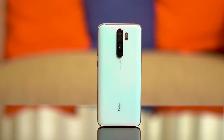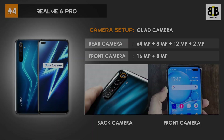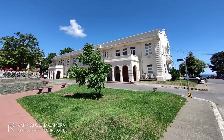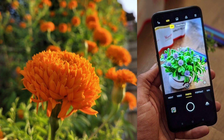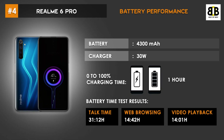The camera is one of the key highlights of the Realme 6 Pro. It has powerful quad cameras with 64MP, 8MP, 12MP, and 2MP on the back, and 16MP and 8MP on the front. The lenses capture good photos with different sharpness levels and retain major highlights. The Realme 6 Pro is powered by a 4300mAh battery with a 30W charger. 0–100% charging time is 1 hour.